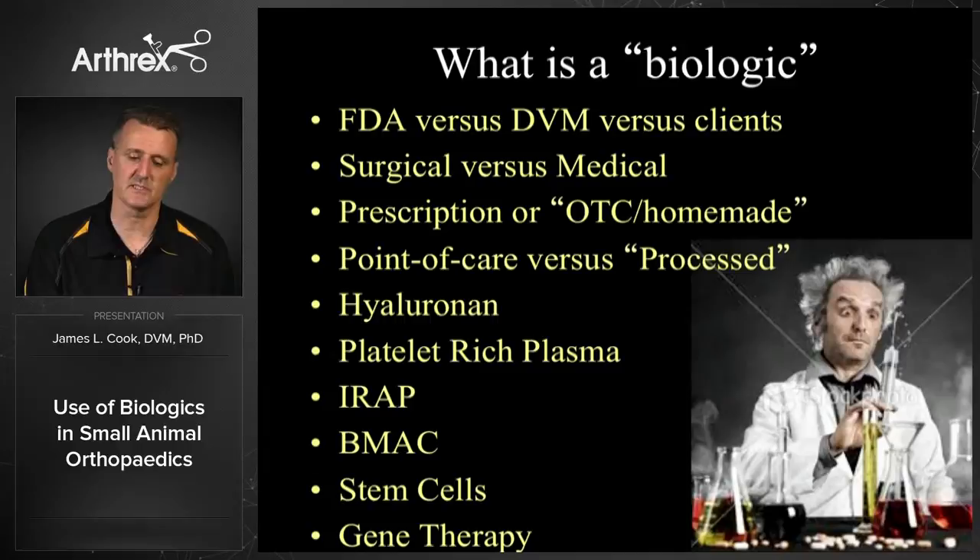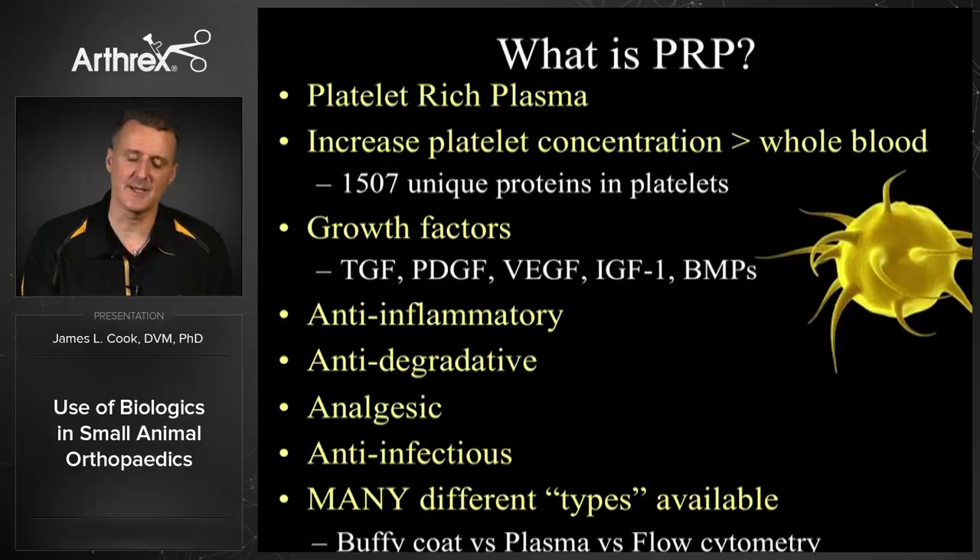So what is PRP or platelet-rich plasma? The field has pretty much coalesced and come to a consensus saying that a platelet-rich plasma product is one where the platelet concentration in the plasma you obtain is greater than what's in the whole blood — it's just an increase in platelet concentration in a plasma-based product. Platelets are amazing in that they have 1,500 unique proteins and most of these are growth factors that can be very advantageous in terms of tissue healing, especially for orthopedics.